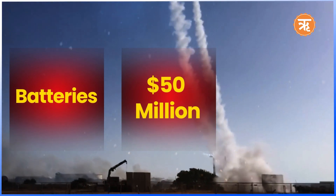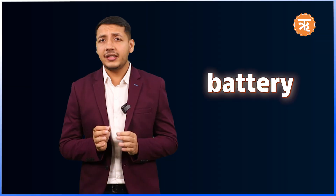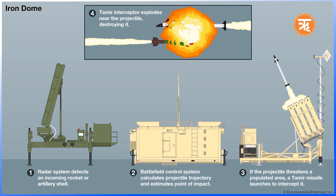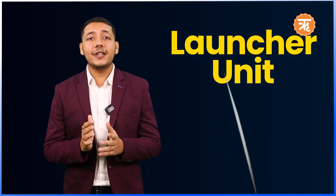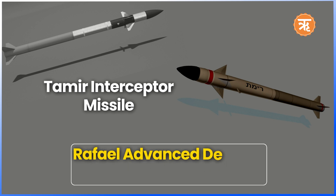Iron Dome is operated using batteries, and each battery costs approximately $50 million. Israel currently operates about 10 to 12 batteries across the country with plans for further expansion. In military terms, a battery refers to a unit of artillery or missile launchers grouped together to function as a single cohesive system. Each Iron Dome battery consists of a radar unit which detects and tracks incoming threats, a battle management and control center which analyzes the trajectory of incoming projectiles, and a launcher unit which fires interceptor missiles to neutralize the threat.